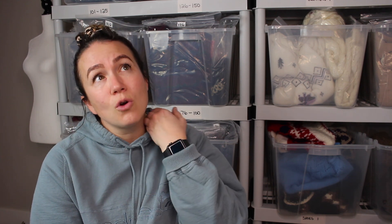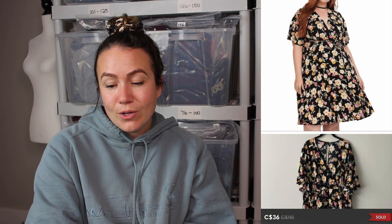Next up is a vintage 90s crop black leather jacket that sold for $100. I always cross-list these to eBay or Etsy since I've sold on both platforms. At my thrift stores I can usually find leather jackets for $20 to $35. If I can get them for $20 to $25 in good condition, I'll grab them for sure.